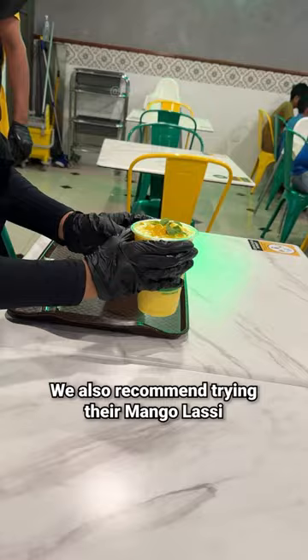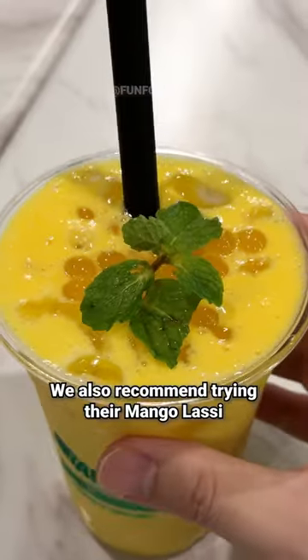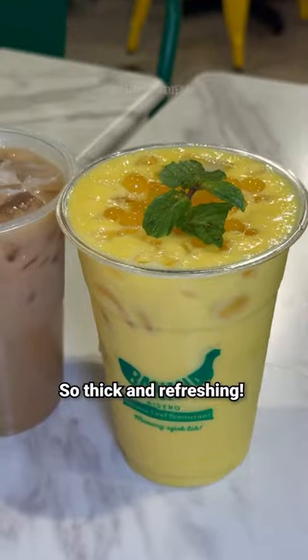The meat is super tender, so delicious. We also recommend trying their mango lassi — so thick and refreshing.